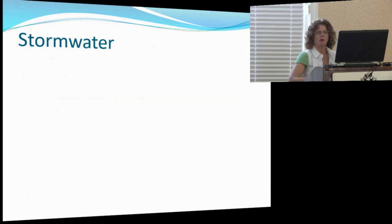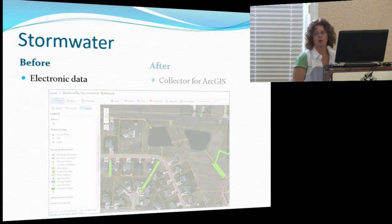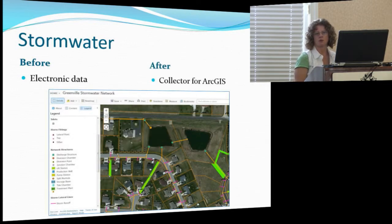Our stormwater department had a lot of electronic data from different engineering firms, and it was just sitting on my computer in CAD or GIS. They would come to me and say, where is this infrastructure? Now they're using Collector for ArcGIS with a tablet and being able to go out and see their structures. We're just starting — they're doing some of their private BMPs. I did some training on that this last week, and they're going to be collecting that data themselves using Collector.